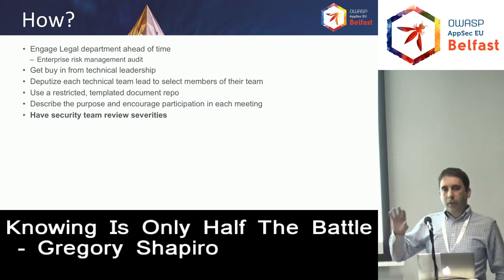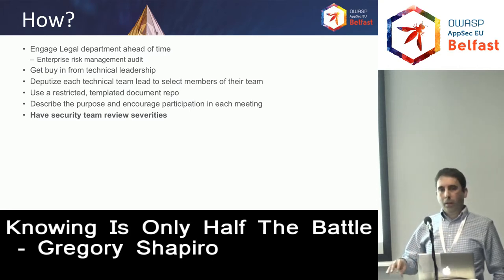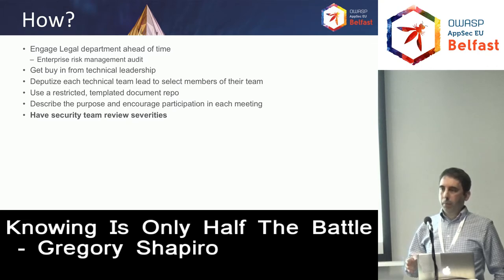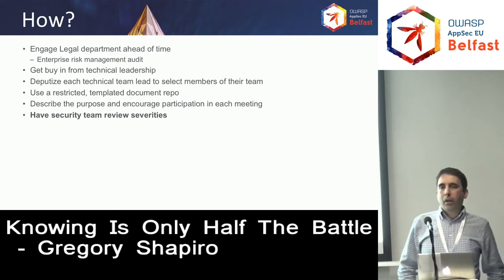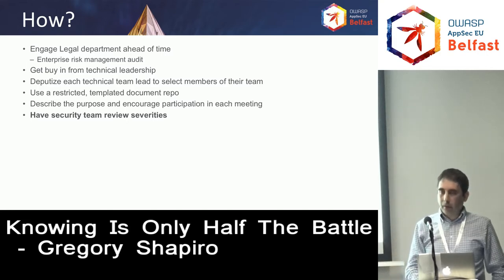After the meeting is done and you've collected all the information, have the security team in your group review all of the documentation that was collected. The reason you want to do this is to have some sanity on the security severities that people pick, so it's a consolidated view across all teams and consistent — so that when it comes time to prioritize, a high in one group is not considered a low in another group.